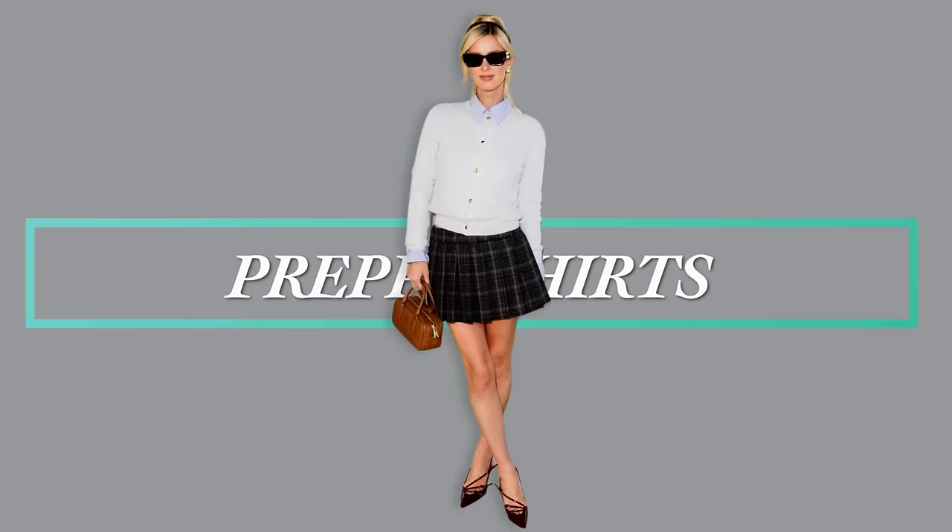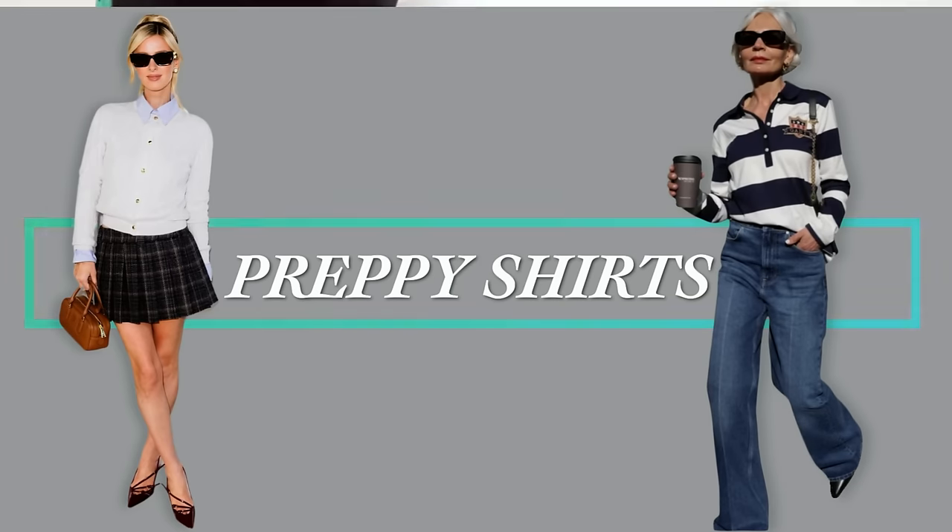We're starting with what I call a preppy look. We're going to do long sleeve polo shirts — I'll show you a couple examples and then dupe some designer looks. First, we have Nikki Hilton with an example of this polo shirt trend. She's got more of a cardigan style polo shirt — a button-down cardigan on top of a button-down collared long sleeve top. Very, very cute.